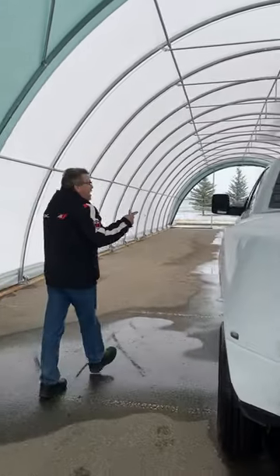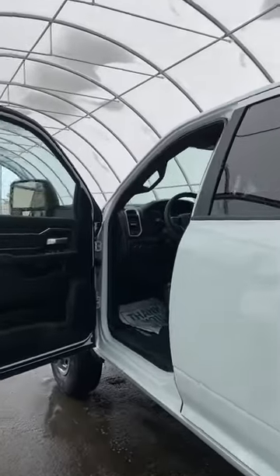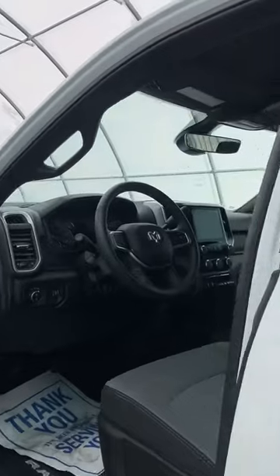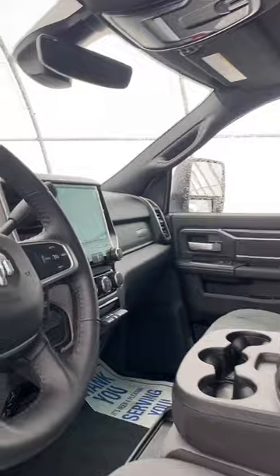This is a crew cab. In this crew cab, you've got a power front seat — it's a bench seat, so this is great for family or for work. You've got the 8.4-inch screen with the navigation system on it already.